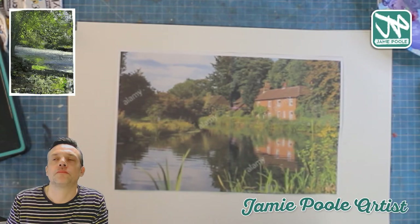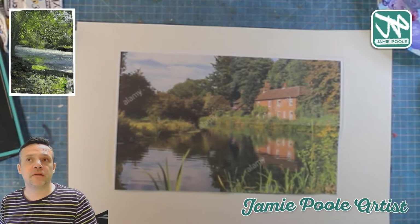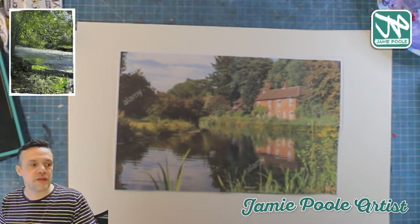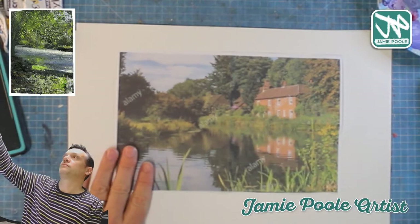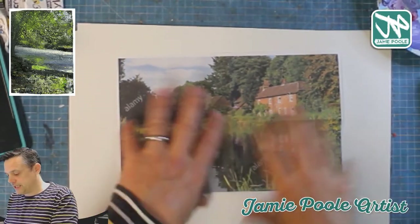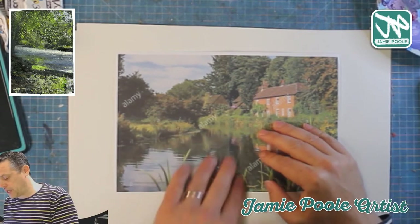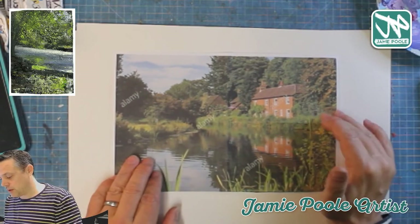I'm going to be using acrylics today, and might bring in a few other things for detail — previously I've used a Biro-type thing in classes, and I'm also thinking color pencils for finer details. For the most part I'll be using acrylics. I'll start quite loosely once I've drawn the picture out, applying patches of color, and then work back over it so I've got a grounding to work with.